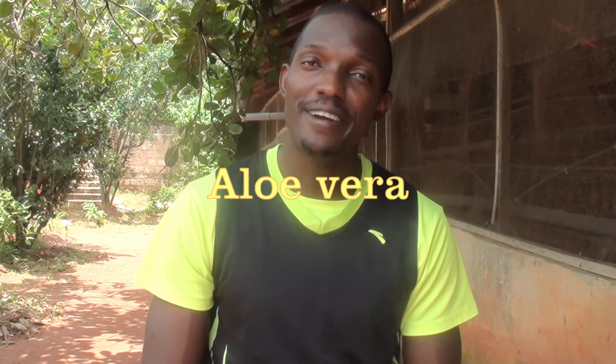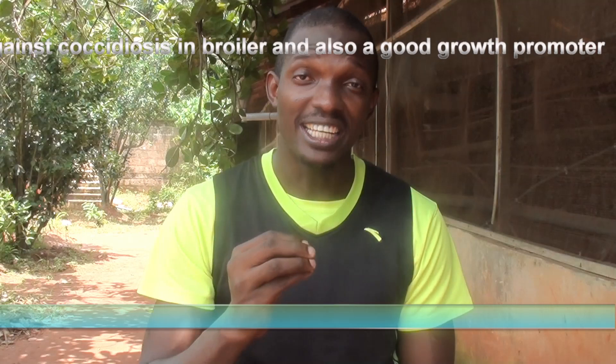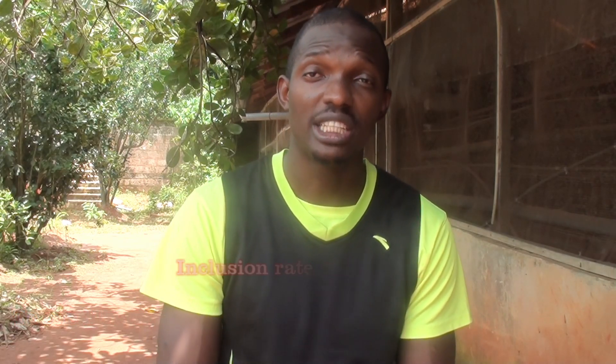The last but not the least is aloe vera — the game changer when it comes to boosting the immune system of your chickens. Aloe vera has also been proven to be effective against coccidiosis and serves as a natural growth promoter for broiler chickens. The inclusion rate of aloe vera is 1% to drinking water — that is 40 ml of aloe vera gel per 1 liter of water, or equivalently 8 teaspoons (each teaspoon being 5 ml) per 1 liter of water.